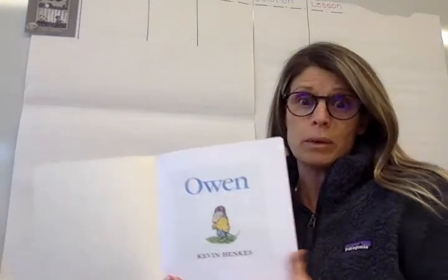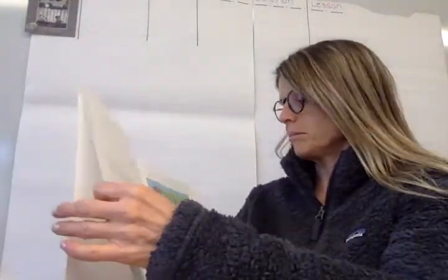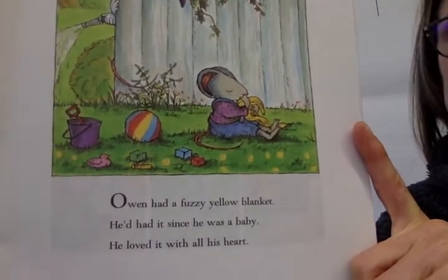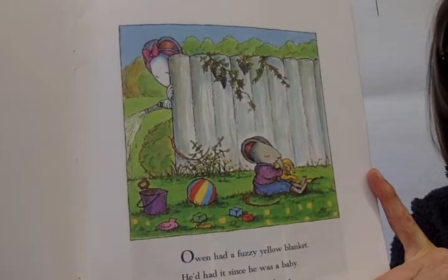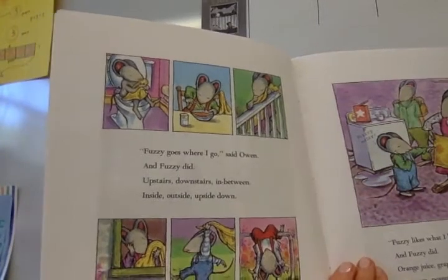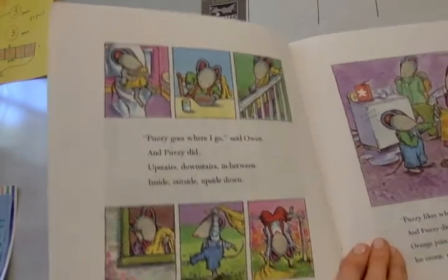And I just love his book, so I'm so excited. Here's our title page — Owen. And we see that there's just one name, so it's written and illustrated by Kevin Henkes. Owen had a fuzzy yellow blanket. He'd had it since he was a baby. He loved it with all his heart. 'Fuzzy goes where I go,' said Owen. And Fuzzy did — upstairs, downstairs, in between, inside, outside, and upside down.